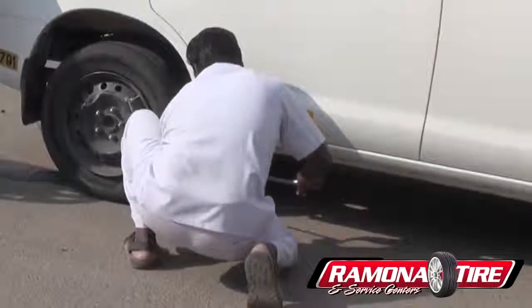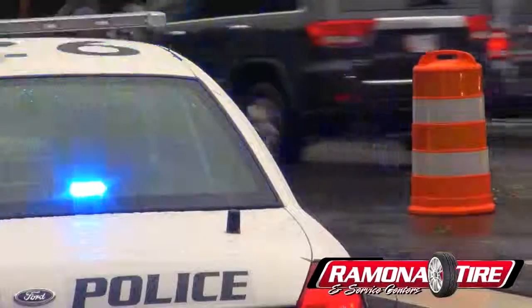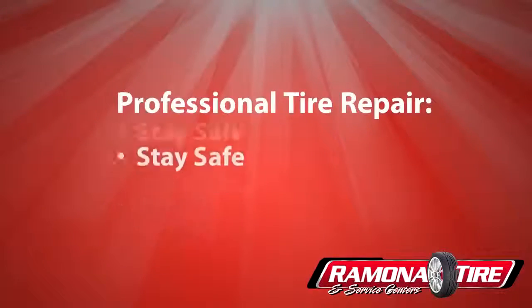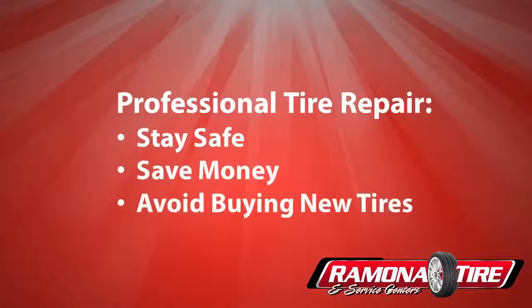Getting a flat tire can be a stressful and inconvenient event, often leaving you stranded on the side of the road. A properly repaired tire can help you stay safe, save money, and avoid having to buy a brand new one.